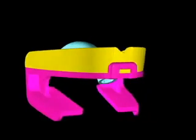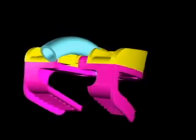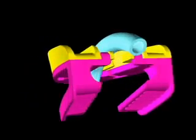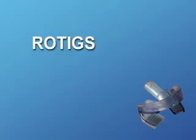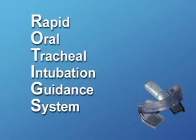It's for this reason that I have invented a new oral device that facilitates transoral bronchoscopic intubation. This device is called ROTIGS. ROTIGS stands for Rapid Oral Tracheal Intubation Guidance System.